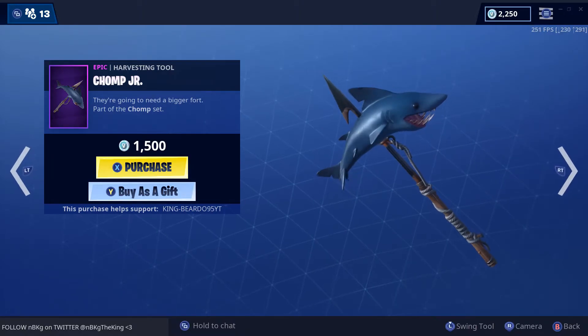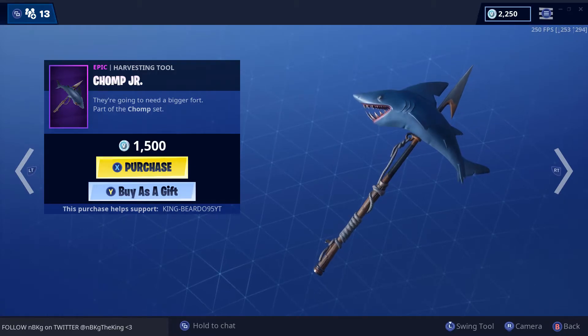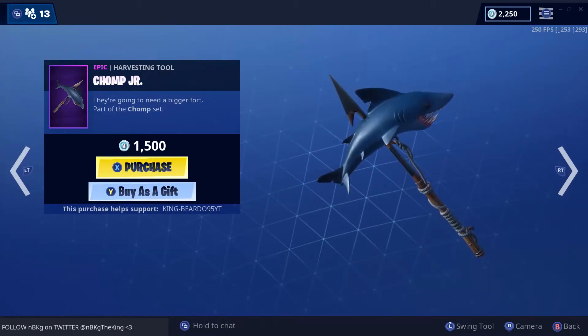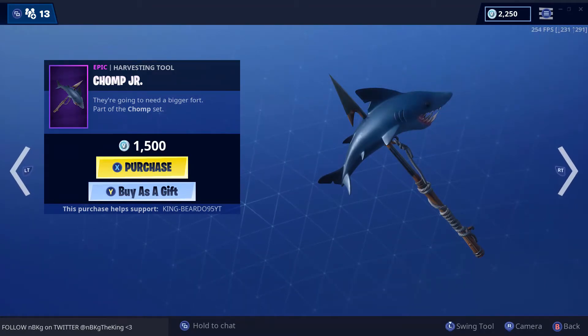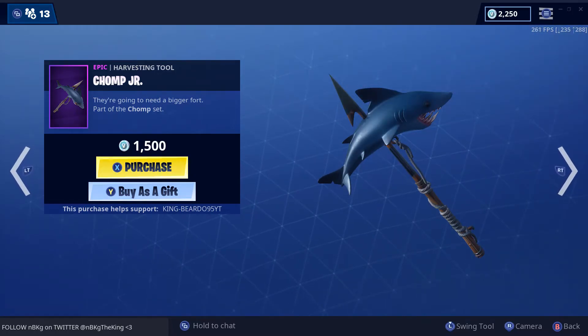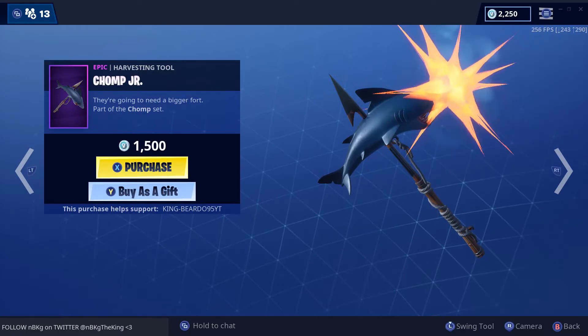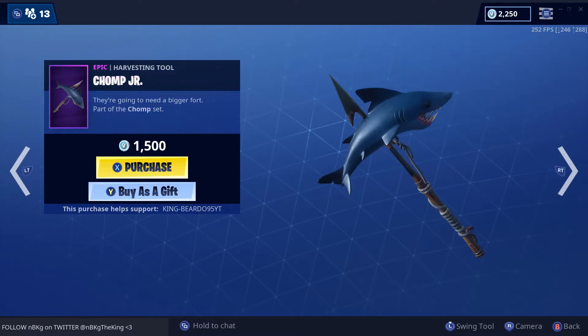And then we have Chomp Junior. Same thing — it didn't jiggle or bounce as much before, but now it does. They're going to need a bigger port. Let's see how it sounds. Absolutely gooey and disgusting, as if you were finding the shark itself — very realistic. Chomp Junior.